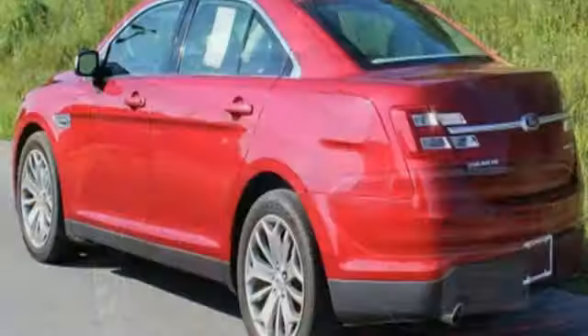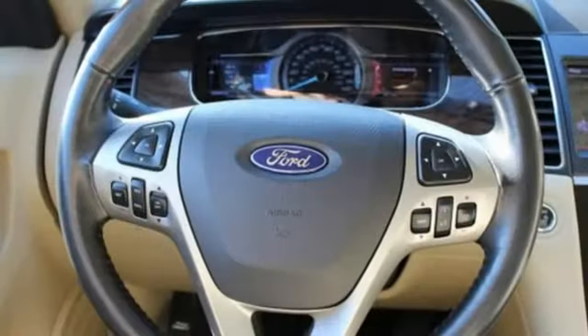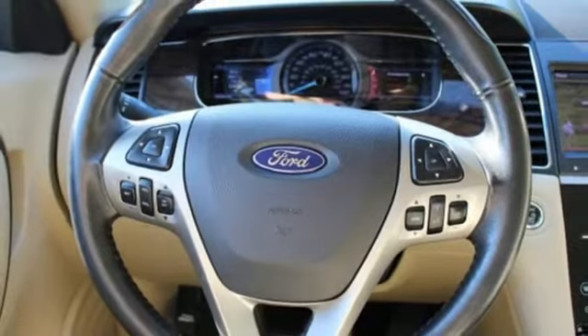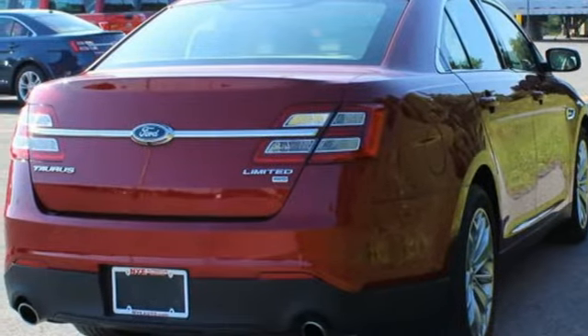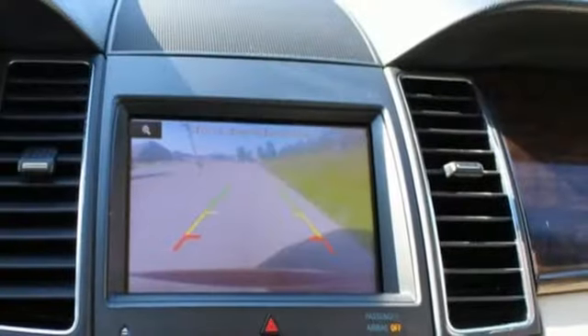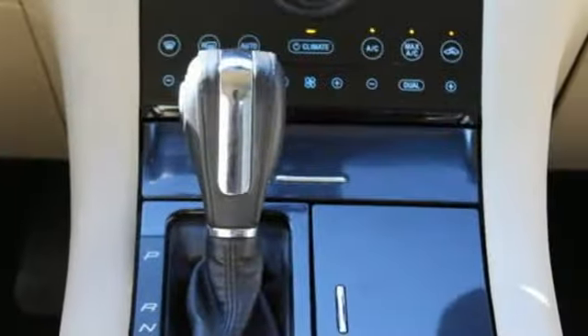Bluetooth wireless audio streaming, power-heated mirrors, dual-zone climate control, auto-dimming rearview mirror, leather bucket seats, V6 engine, active grille shutters, gas pressurized shocks, and automatic transmission.